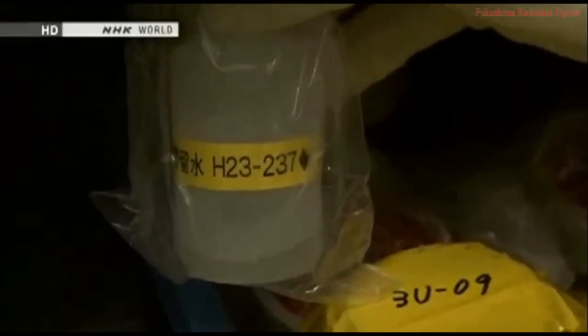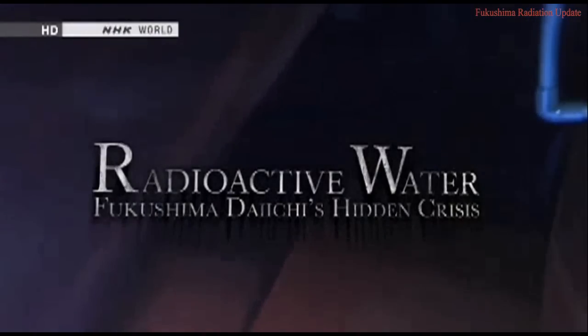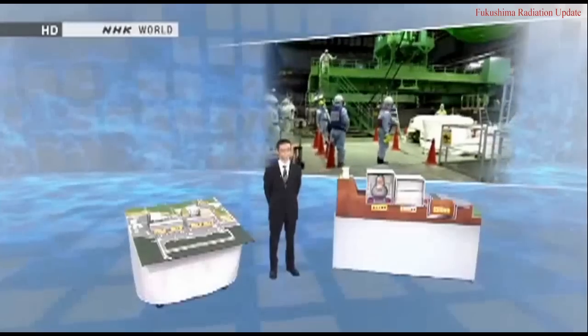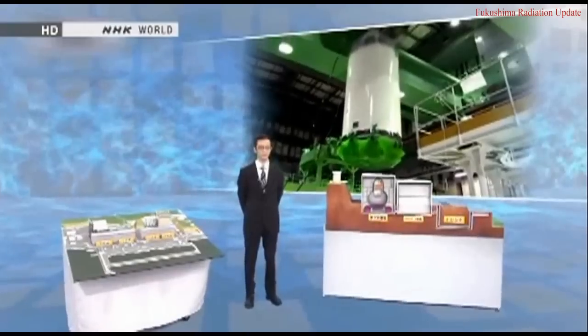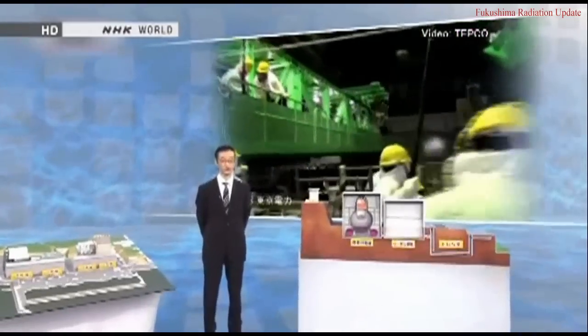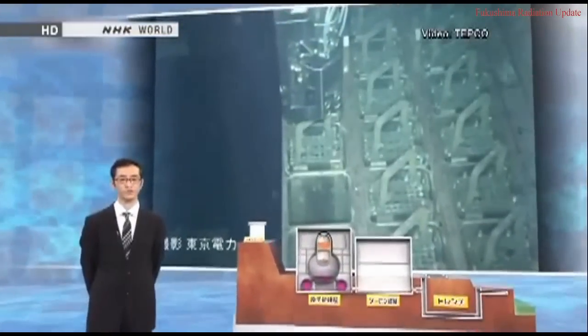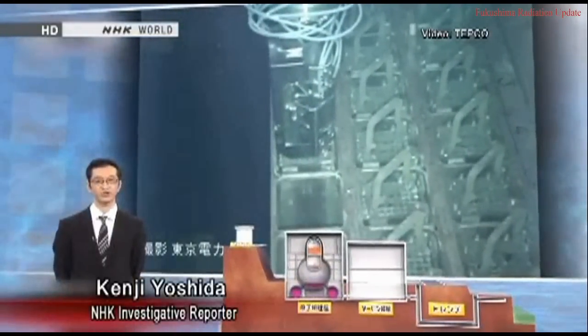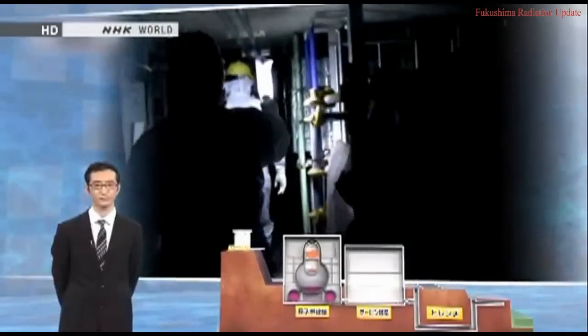Workers at Fukushima Daiichi are waging an unprecedented fight against radioactive water. On this program, we try to uncover the truth about this hidden crisis. Nearly three years after the nuclear meltdowns at Fukushima Daiichi, workers began removing spent fuel from reactor four. TEPCO has finally taken the first step toward decommissioning the plant, a process that could take up to 40 years to finish. The meltdowns led to a serious problem that workers must still contend with today: the presence of water contaminated with radioactive substances.